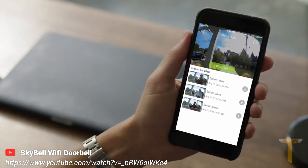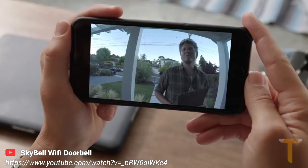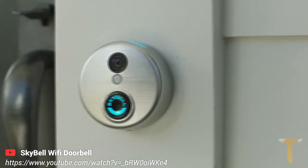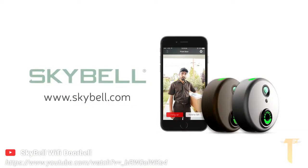SkyBell HD records each video you see so you can watch or download the video at a later time, even if you didn't see it live. When combined with other smart home products like locks, lights, and indoor cameras, SkyBell HD becomes the eyes to your smart home. On sale now at skybell.com.